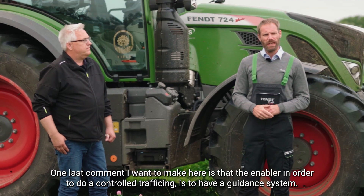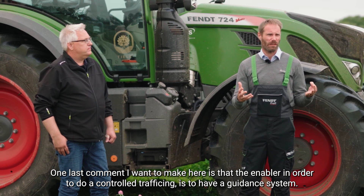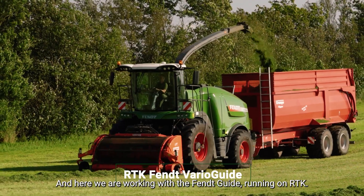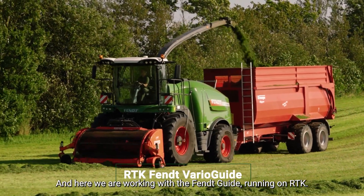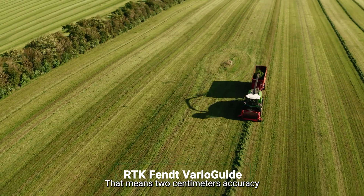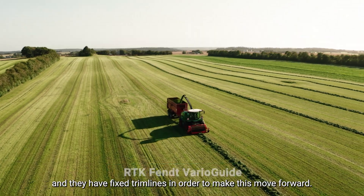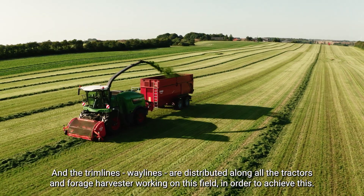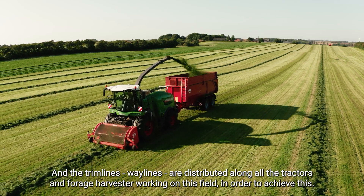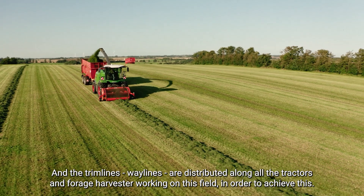One last comment: the key enabler for controlled traffic farming is a guidance system. Here we are working with the Fendt Guide running on RTK, which means two centimeters of accuracy, and they have fixed tramlines to make this work. These tramlines are distributed across all the tractors and forage harvesters working on this field in order to achieve this.